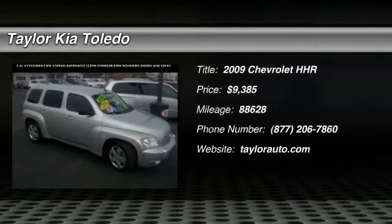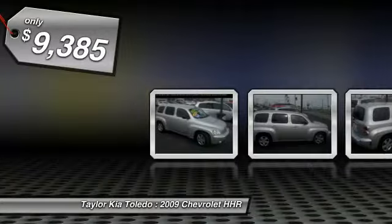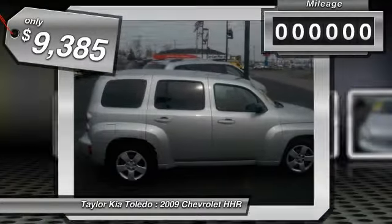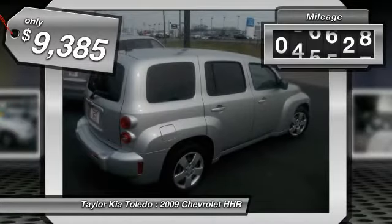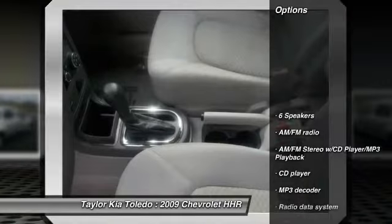The 2009 Chevrolet HHR. The HHR is super fun and functional for any road trip and is priced below $10,000. This vehicle has less than 90,000 miles. Here are some of this vehicle's great options.